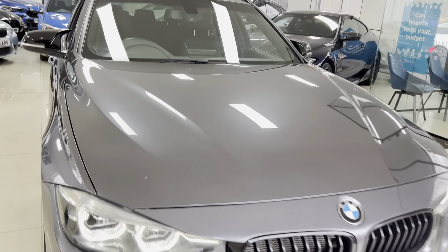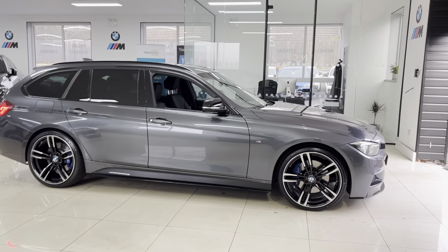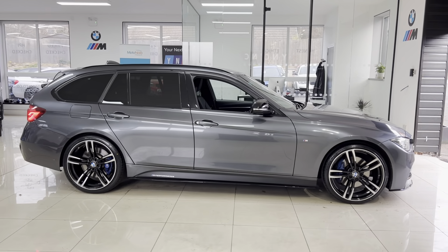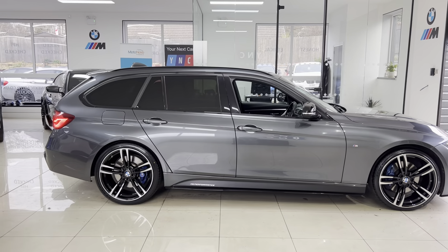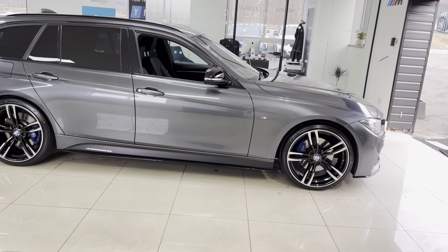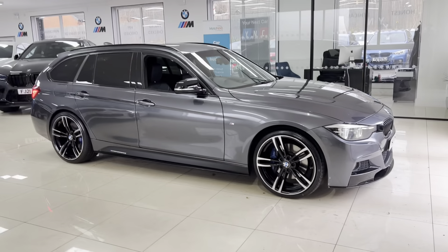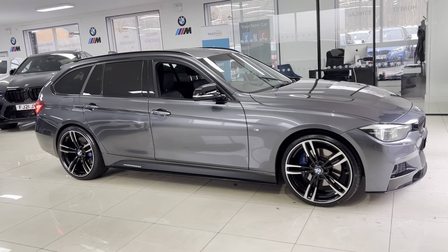Hello, welcome everyone to the walk-around video here at Your Next Car — the 2019 318d M Sport Tourer. The car is presented in Mineral Grey and features the YNT body enhancement kit alongside some nice options and features. As with all of our cars, it's physically in stock and is ready to be driven away. Links are available below in the description box for more information.